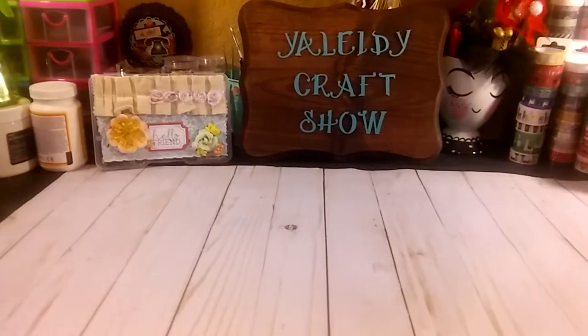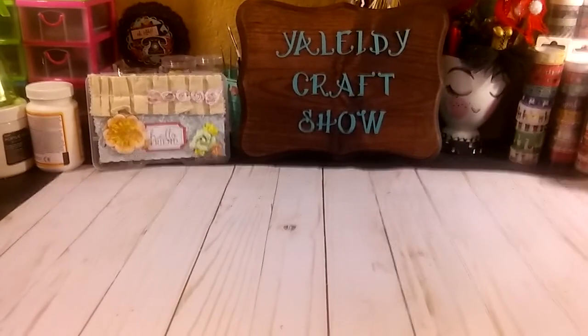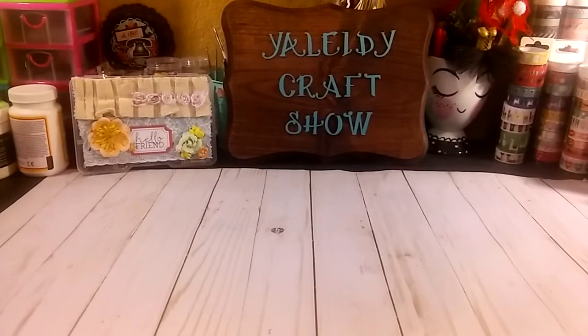Hello everyone, welcome back to my channel. This is your lady and I want to share with you guys a Michaels haul.